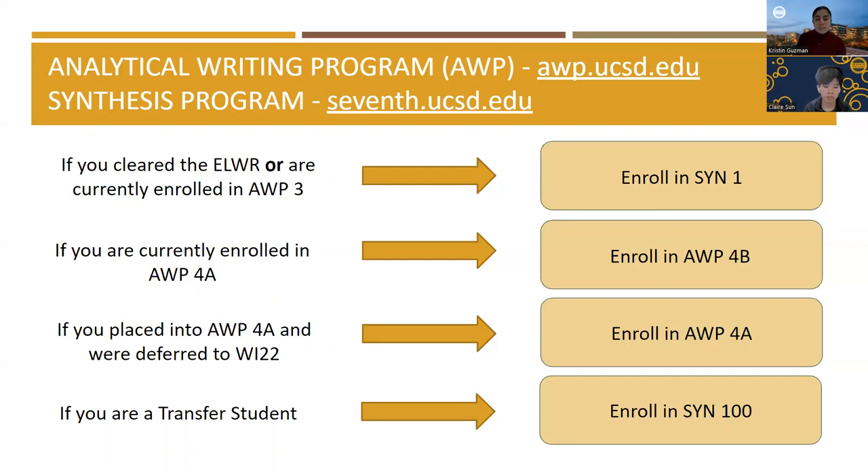For transfer students: if you are a transfer student, you have already cleared the entry-level writing requirement and you may enroll in SIN 100 as early as winter quarter. If you do not enroll in a winter section of SIN 100, you will be able to enroll in spring 2023 or during fall, winter, or spring of next year. Please note that each section of SIN 100 focuses on a different topic. It is your responsibility to read the course descriptions on the Synthesis Program website to learn about each section's topic. Be sure to note the section ID and enroll in the correct section during your enrollment appointment.